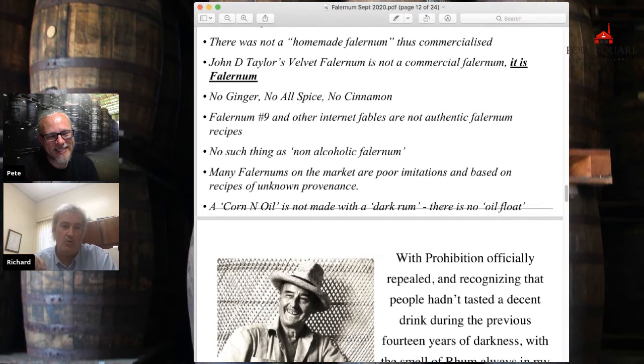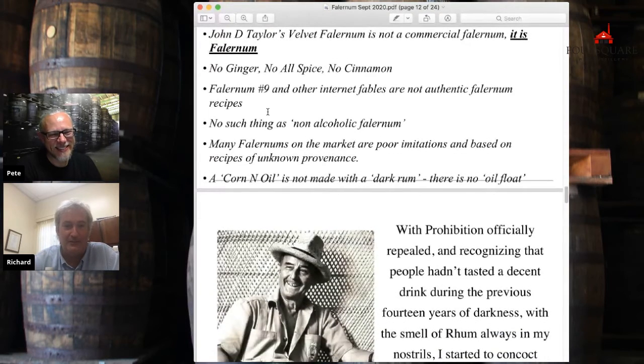Falernum blenders took enormous pride in keeping their recipes confidential. When I did speak with one blender who was in his eighties and had done one brand back in the day, he sort of said, 'No, it was just lime juice, rum, and sugar.' He couldn't remember the ratios. I said I was sure there was nothing else, and he said, 'Well, I'm 80-something, I might have forgotten' — but he couldn't remember anything else.